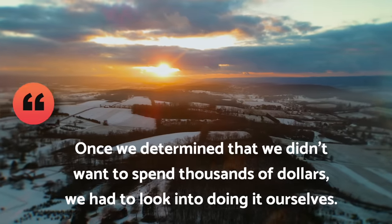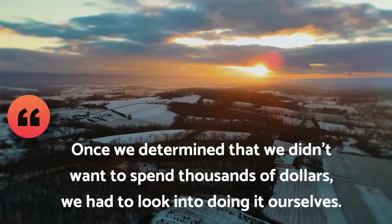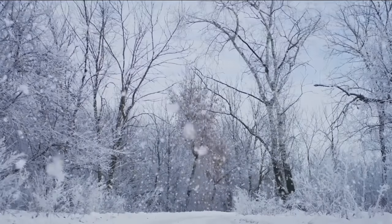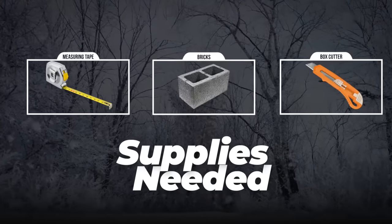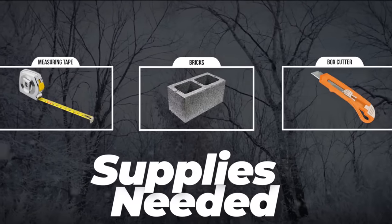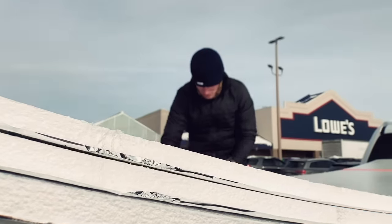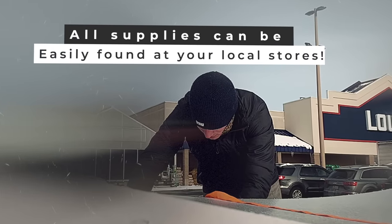Once we determined that we didn't want to spend thousands of dollars, we had to look into doing it ourselves. We didn't know how much it was going to cost, but we went for it — off to Lowe's we went. Some of the supplies we already had on hand. Our friends on the property had concrete blocks and bricks we could borrow, and we already had measuring tape and a box cutter. We just needed a couple of easy supplies from the local hardware store.